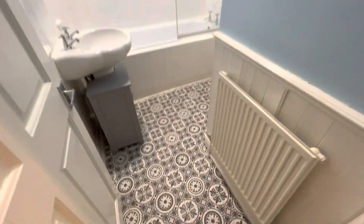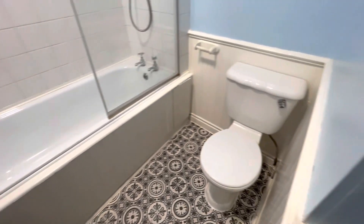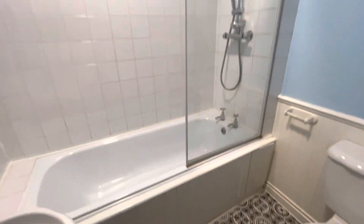Going to the bathroom, there's a shower and bath.